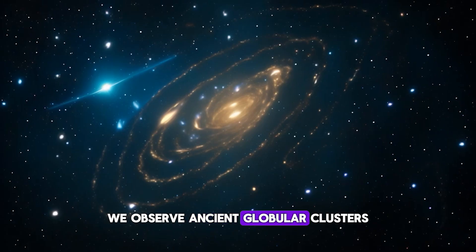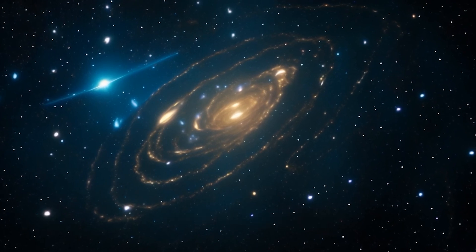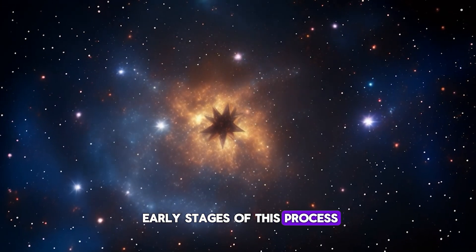In our Milky Way, we observe ancient globular clusters — relics of early intense star formation. The young clusters in the Cosmic Gems Arc offer insights into the early stages of this process.